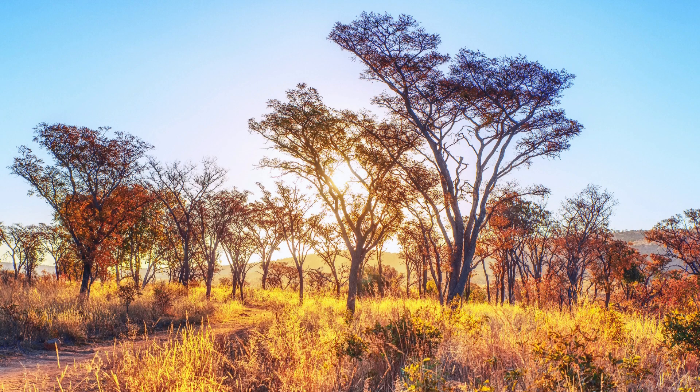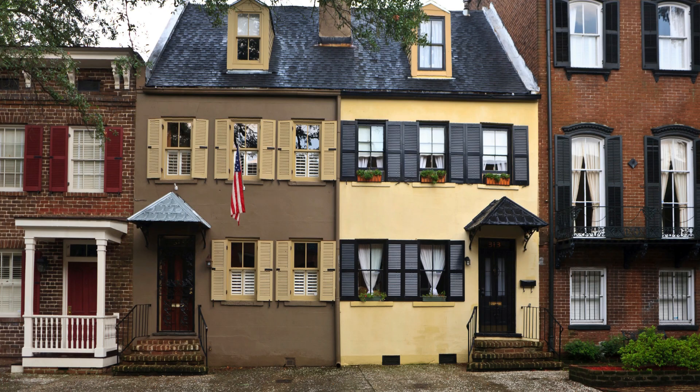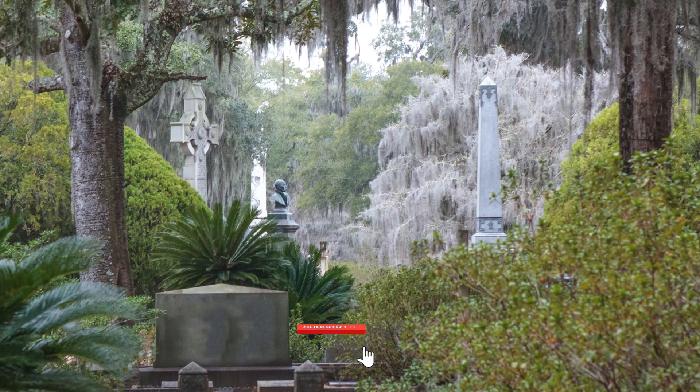So there you have it — everything you need to know about properly maintaining the health of your savannah cat. By providing a nutritious diet, plenty of exercise, regular grooming, and veterinary care, you can ensure that your savannah cat stays happy and healthy for years to come. Thanks for watching!